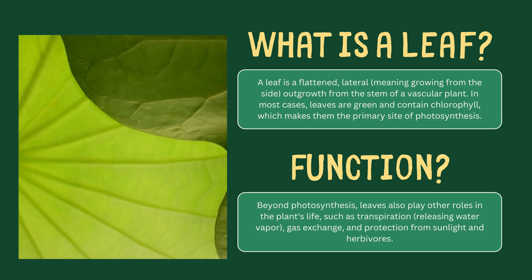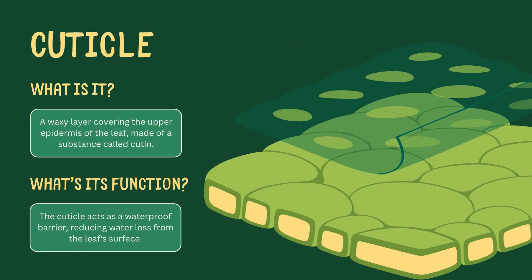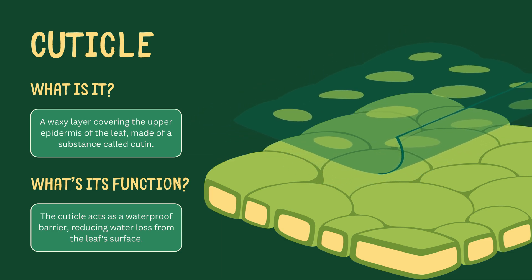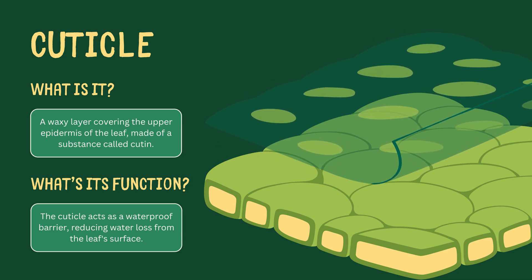First up, we have the cuticle, a waxy layer on the leaf's surface. This waterproof shield is made of a substance called cutin. Its main job is to protect the leaf from water loss. Think of it as the plant's raincoat.